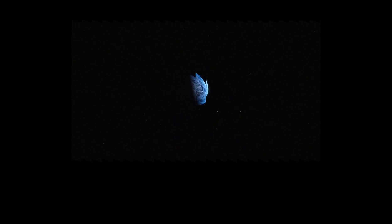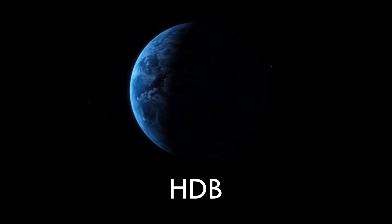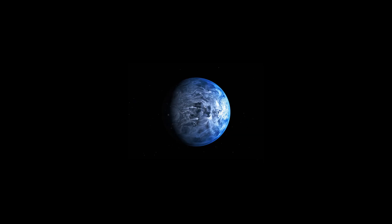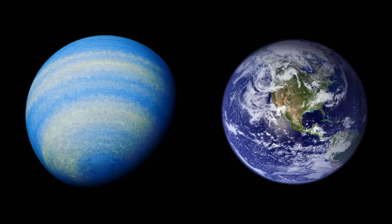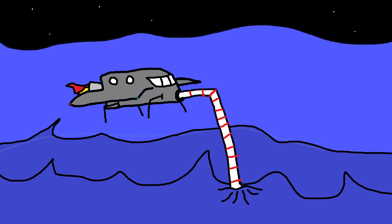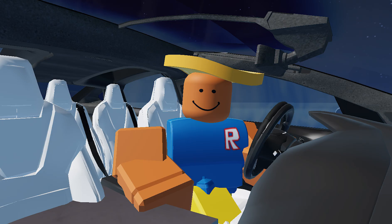Now, this next planet named HD 189733b, or what I'll just call HDB, was discovered in 2006. And this planet shines a brilliantly bright blue color that almost looks like water. But the reason why it's actually that blue color isn't because there's really any water on that planet — there's basically none.